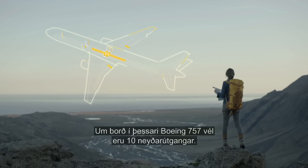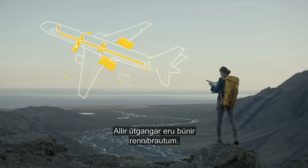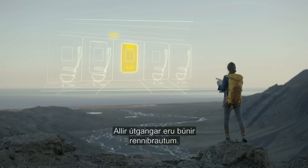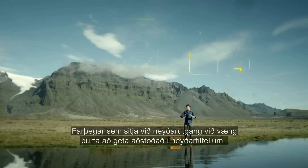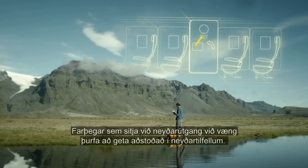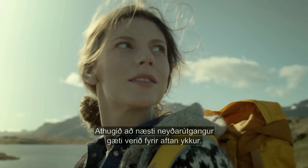This Boeing 757 aircraft has 10 emergency exits. All exits are equipped with evacuation slides. Passengers seated by an overwing exit must be willing and able to assist in case of an emergency. Please observe that the nearest exit might be located behind you.